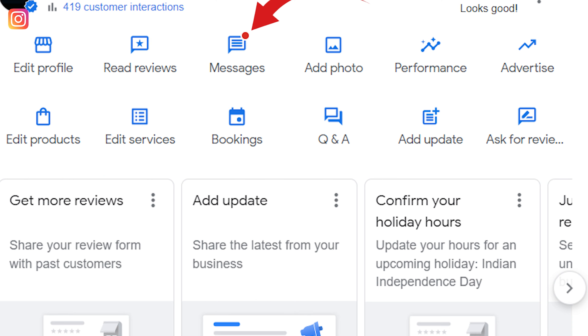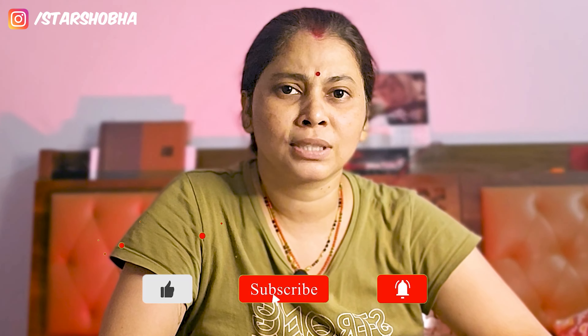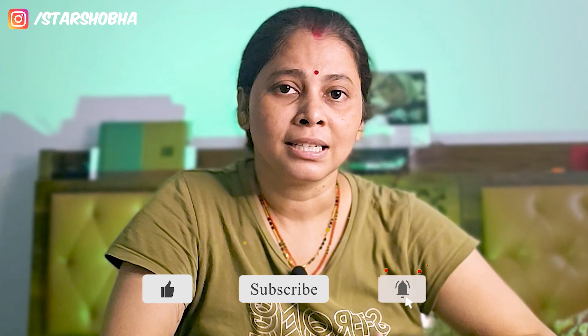Basically, Google also provides a feature that if there is any new notification on your search dashboard, it will be highlighted with a red dot. This keeps you more connected to customers so you can grow your business and improve your local SEO. My suggestion is that you should turn on all notifications, whether you have received this update or not.